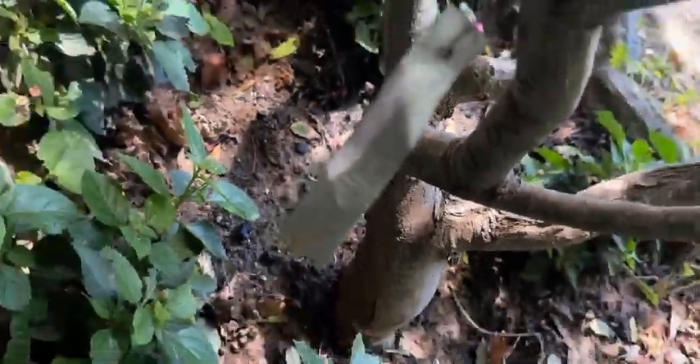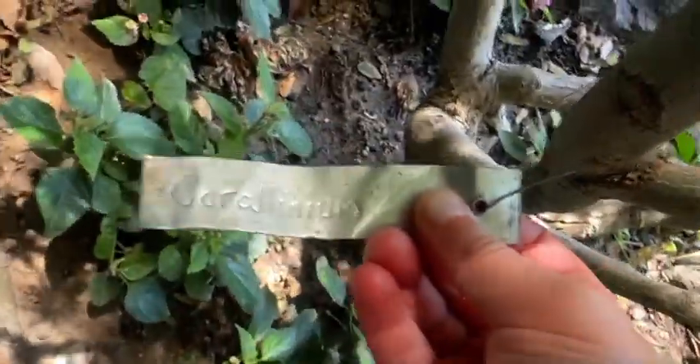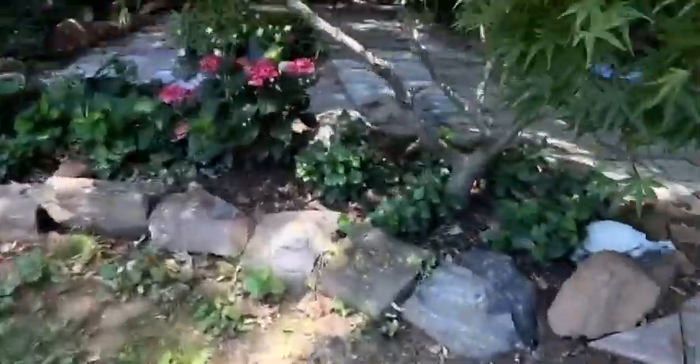This tree here — I really can't pronounce it. If you can see it, type the name in the comments. I don't think that's all of the hydrangeas we have back here.